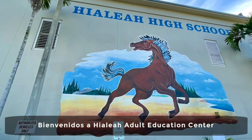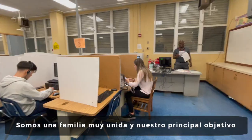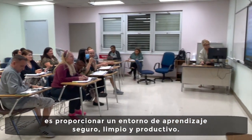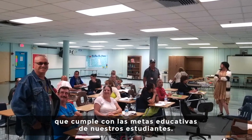Welcome to Hialeah Adult Education Center. We are a tight-knit family and our main goal is to provide a safe, clean, and productive learning environment. We have created diversity in our curriculum which meets the educational goals of our students.